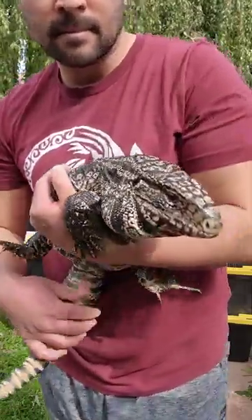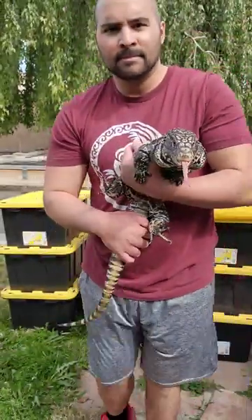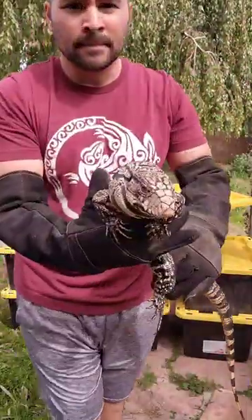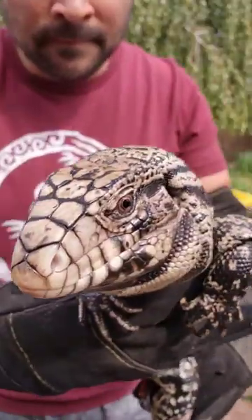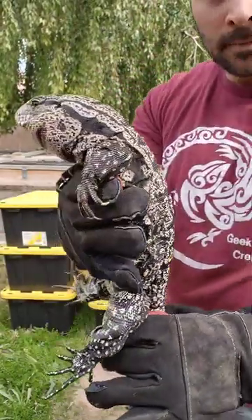Hey, we started taking our tegus out of brumation. This is Big Rex. He's our original black and white tegu, and he is the sweetest boy. This is one of his girlfriends. She's a high white black and white tegu. You can see right here, I show off a little bit of her high whiteness.